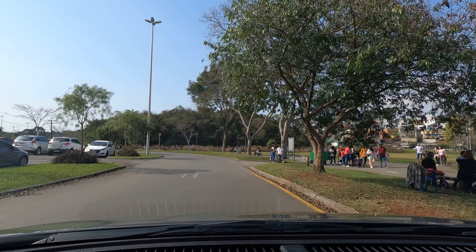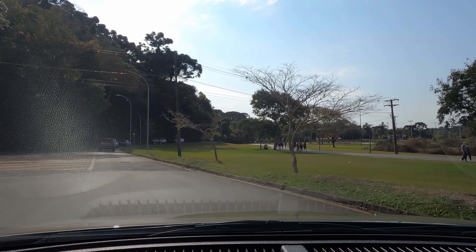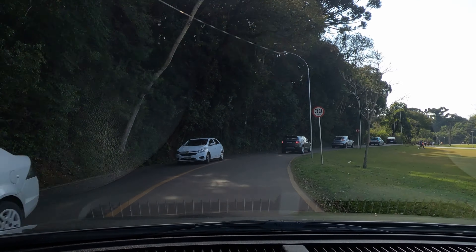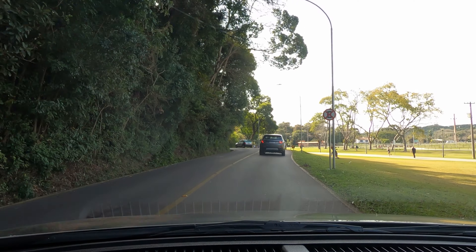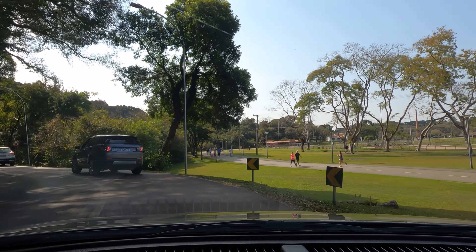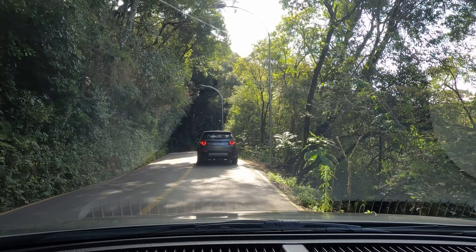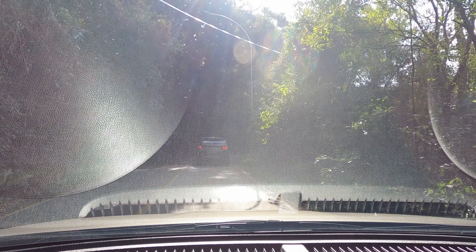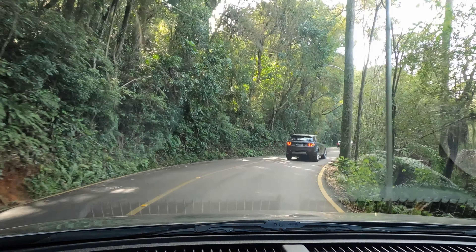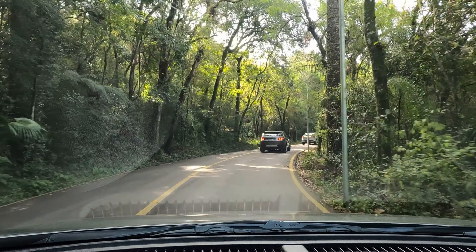Vou até a rotatória ali, aí já dá uma volta a mais pelo parque. O Parque Barigui é bem grande. Aqui no meio do mato tem bastante churrasqueiras nessa rotinha que a gente vai estar fazendo. No verão tem que chegar bem cedo aqui para conseguir uma churrasqueira.